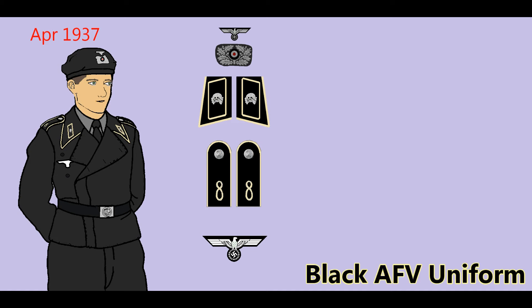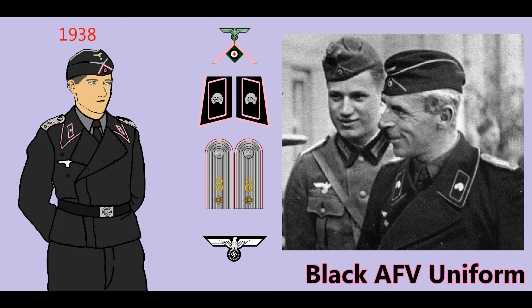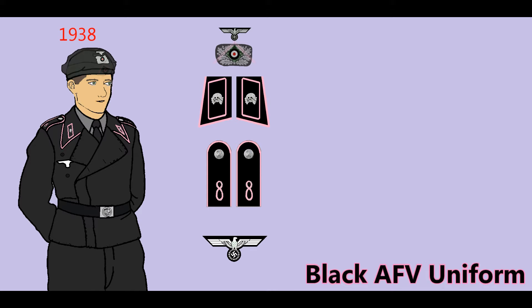In April 1937, the use of lemon yellow branch piping was approved for the divisional signals battalions of the panzer divisions. From 1938, officers privately purchased black versions of the new style officer's cap, similar to the field gray enlisted men's field cap, with the addition of silver piping on the crown seam and front scallop. The black crash helmet and beret proved unpopular, and during the 1939 Polish campaign, crews were seen wearing the field gray cap despite regulations forbidding the mixture of field gray and black uniforms.